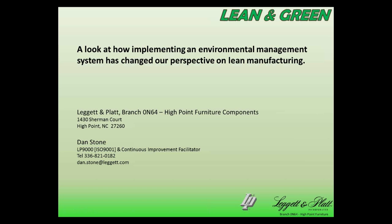What I want to talk about is how implementing the EMS here changed our perspective on lean manufacturing. On the title slide, I have my contact information if anybody would like to get a hold of me about anything that we talk about today.